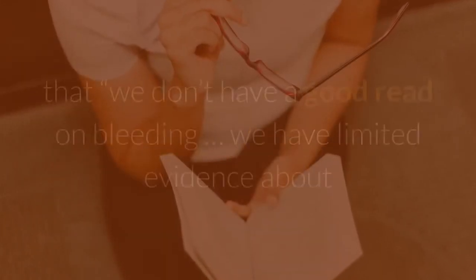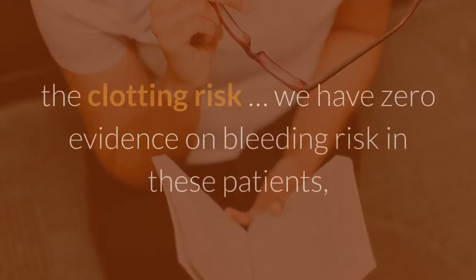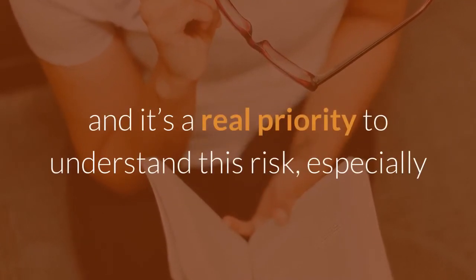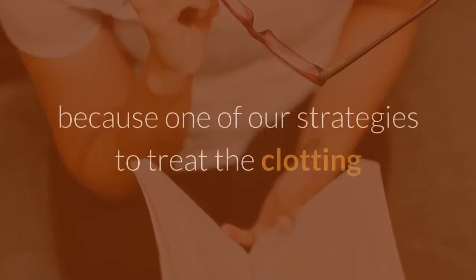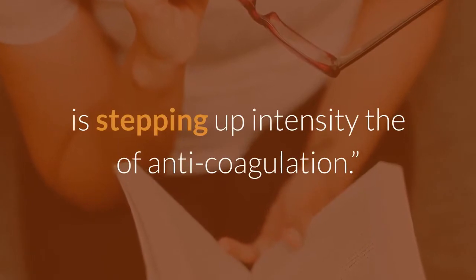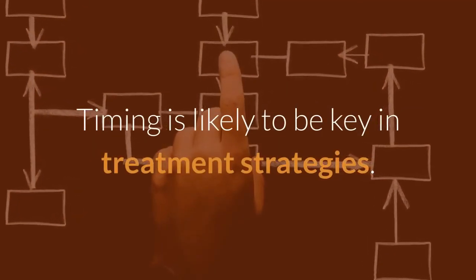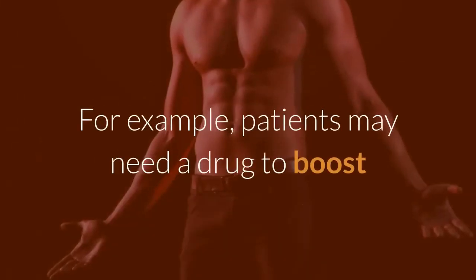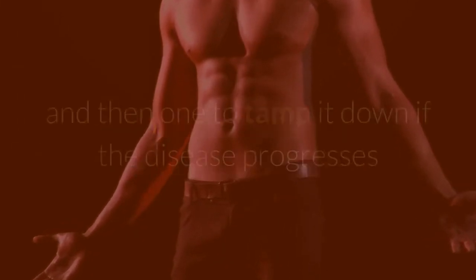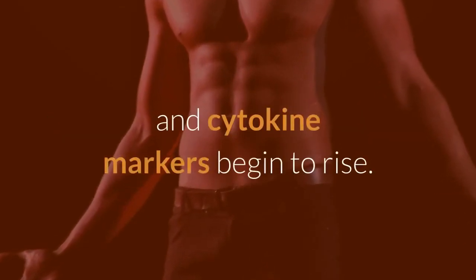Kuker points out that we don't have a good read on bleeding — we have limited evidence about the clotting risk, we have zero evidence on bleeding risk in these patients, and it's a real priority to understand this risk, especially because one of our strategies to treat the clotting is stepping up the intensity of anticoagulation. Timing is likely to be key in treatment strategies. For example, patients may need a drug to boost the immune system early on in the disease, and then one to tamp it down if the disease progresses and cytokine markers begin to rise.